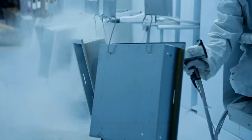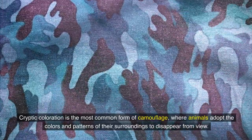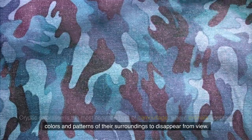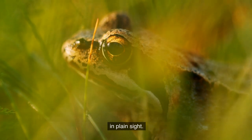Fact 1: The art of cryptic coloration. Cryptic coloration is the most common form of camouflage, where animals adopt the colors and patterns of their surroundings to disappear from view. From leaf-like insects to speckled frogs, this adaptation enables them to stay concealed in plain sight.